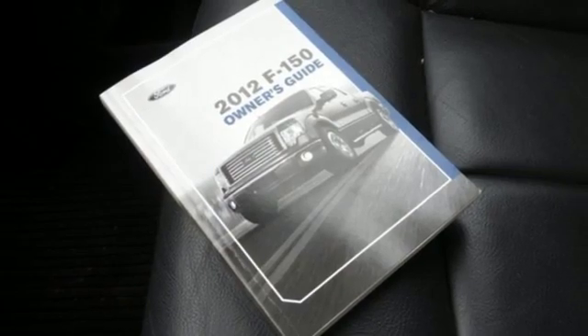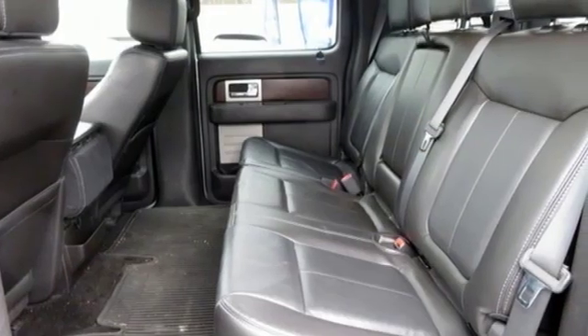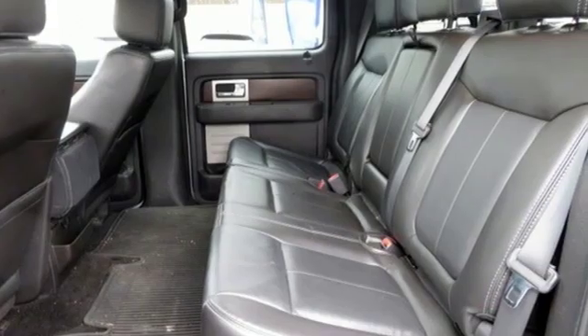Every generation has its Ford. This is yours. There's even more to see in person. Take it for a test drive today.